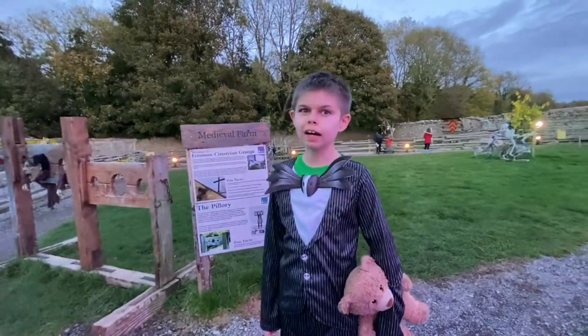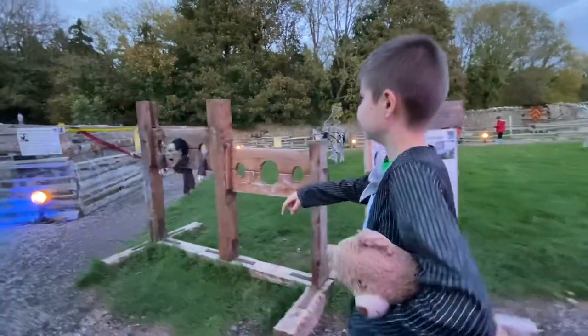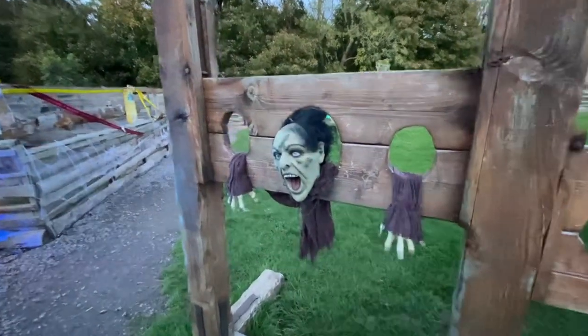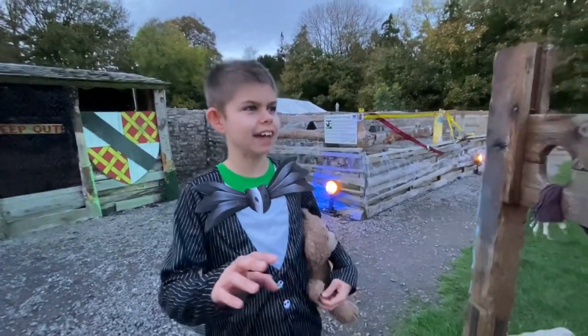Here we are at the medieval farm and look at him — he hasn't got any body, he's just got a face, hands and arms. No legs, no body. See you when I get to the owls and magician.